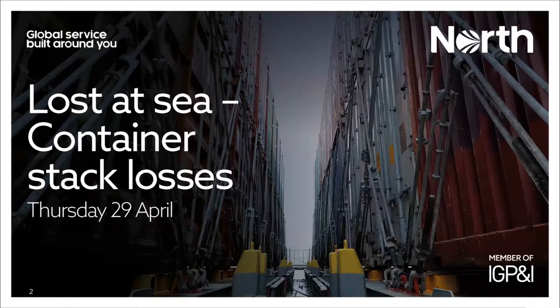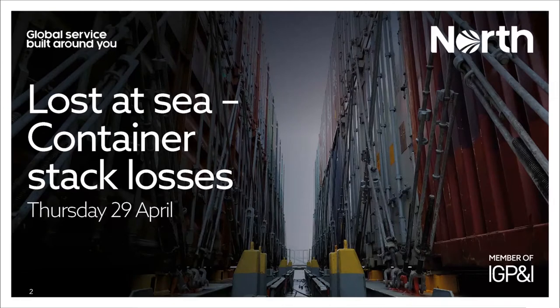This is the first of our container ship based webinars — there could be more, we'll keep you posted. A couple of rules: if you're not presenting or on the panel, please keep yourself on mute, as it can affect others and cause echo. If you have questions, you can wait till the end or ask as we go along. Please use the speech bubble to type your question if possible. If we don't get to your question, feel free to email any of us afterwards.